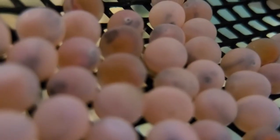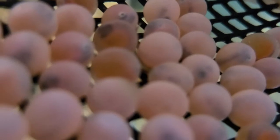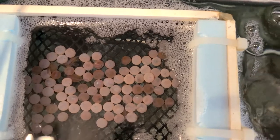When the eggshell weakens enough, the Alevin wiggles out of it. The yolk sac stays attached and provides the Alevin with the food it needs.